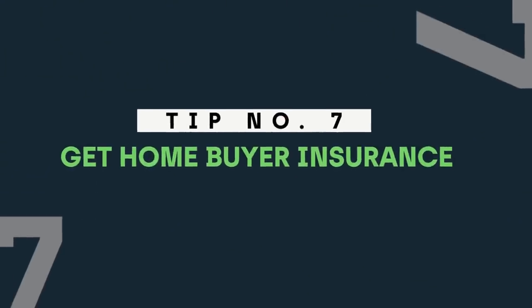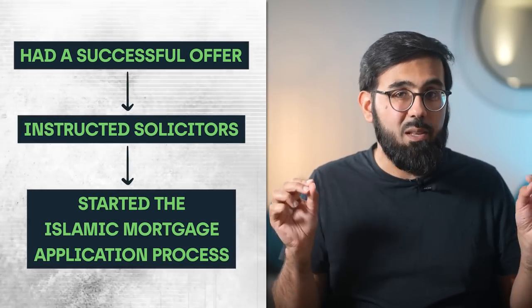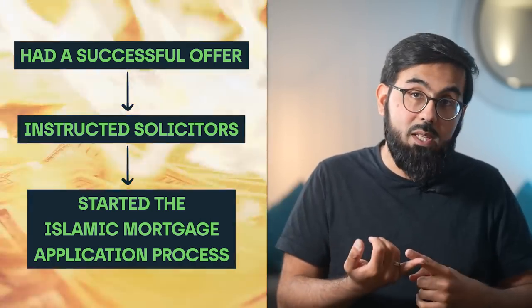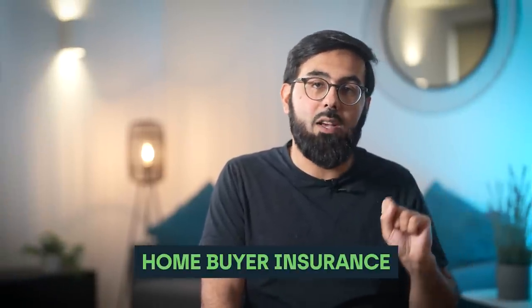Tip number seven: get home buyer insurance. Once you've had an offer accepted and instructed your solicitors and started the mortgage application process, you could lose significant amounts of money if the deal falls through, as you will have to pay solicitors, bank fees, etc. Given that a significant number of deals fall through even at this stage, you should protect yourself by taking out home buyer insurance — it will save you thousands of pounds if things don't work out. Personally, I believe that insurance in many forms is permissible and we've written an article on exactly why, linked in the description.